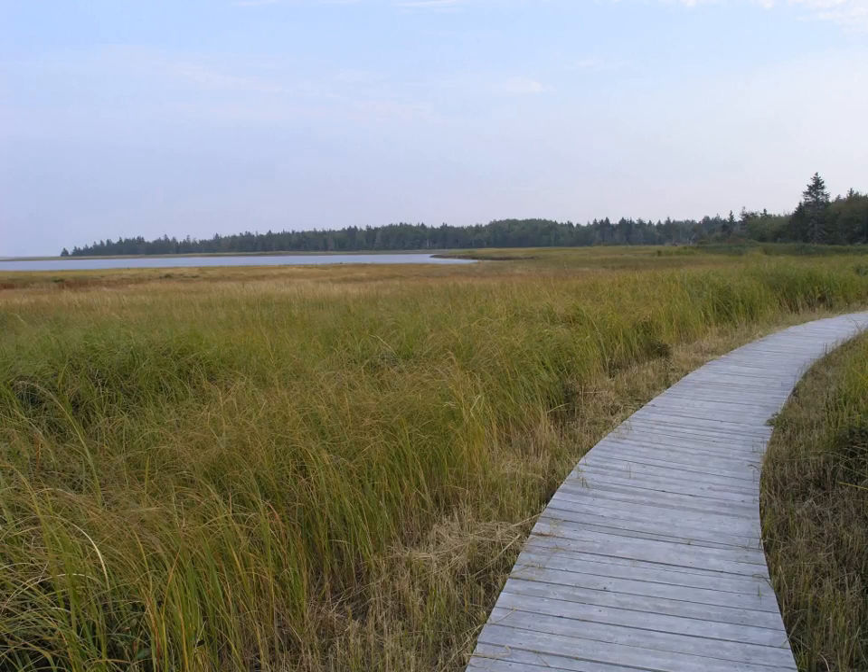Couchabougouac National Park is located on the east coast of New Brunswick, in Couchabougouac. The park includes barrier islands, sand dunes, lagoons, salt marshes and forests.